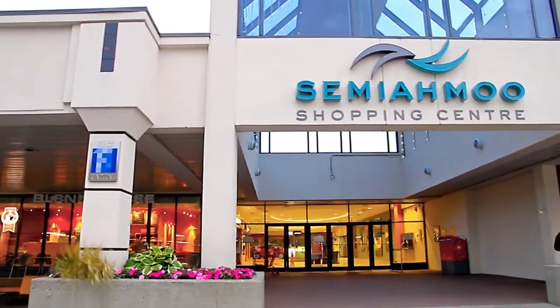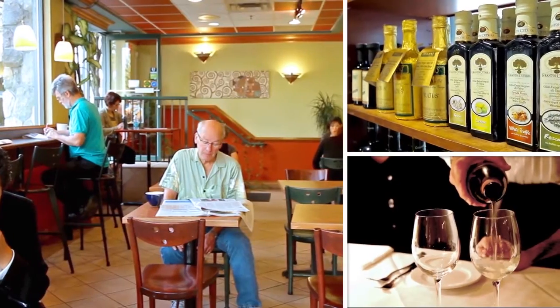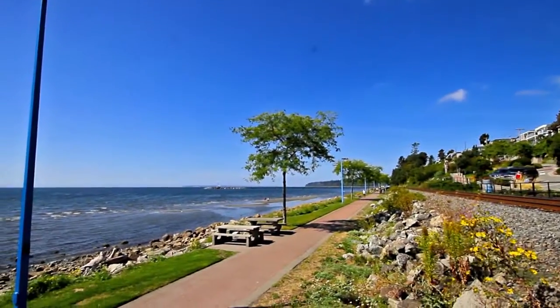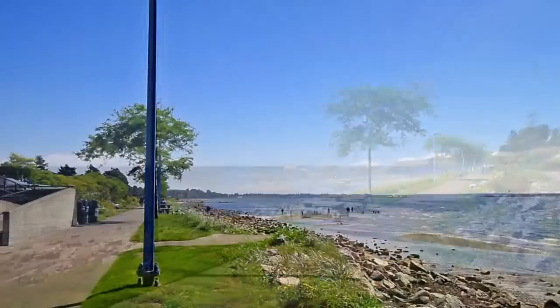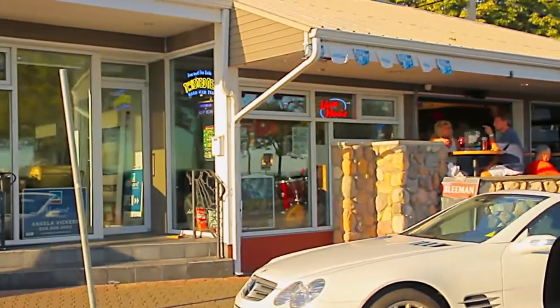For shopping, the Semiahmoo Shopping Centre is a few minutes away and has restaurants, grocery stores, cafes, and services. On a sunny day, make the trip down to White Rock Beach on Semiahmoo Bay and walk along the waterfront promenade or sit at a seaside cafe for a weekend coffee.